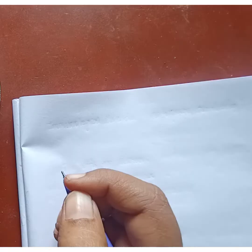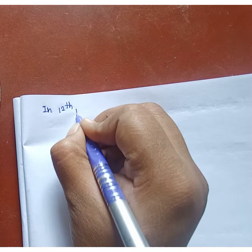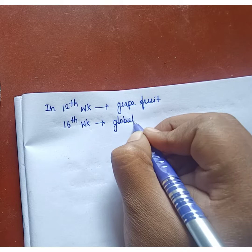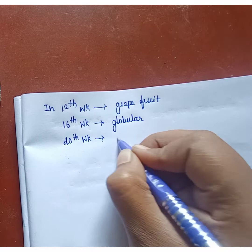In the 12th week, the uterus looks like a grapefruit. In the 16th week, it looks like a globular shape. In the 20th week, it is spherical in shape.